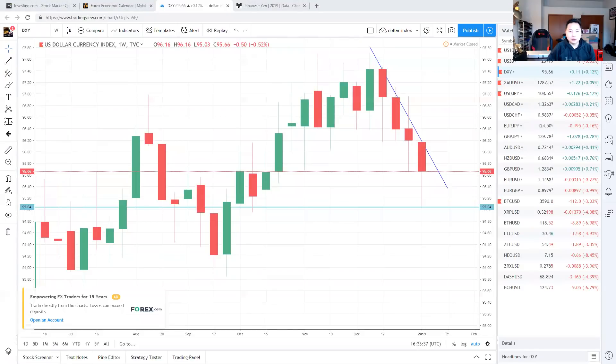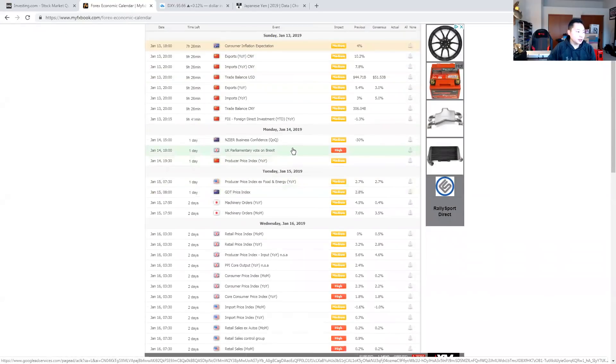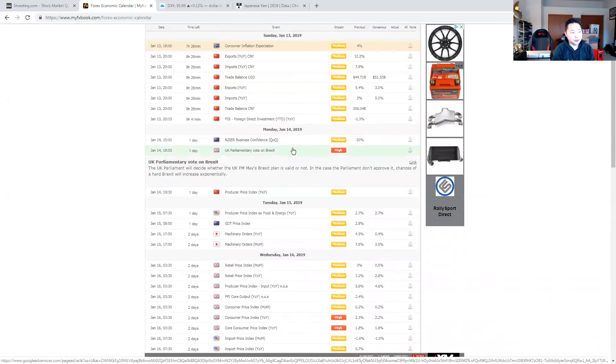It could go down or up, but based on this last candle I'm looking for the bulls to come back. On the economic calendar, we have a very important day for the UK Parliament vote on Brexit — this is a key component for the pound. Pay attention to this. I'm not a fortune teller, so just be aware: if you're not paying attention to the Brexit vote, you might end up losing a lot of money.